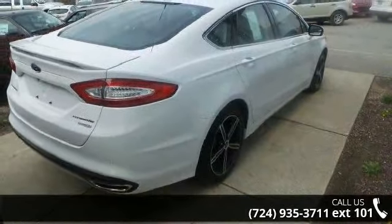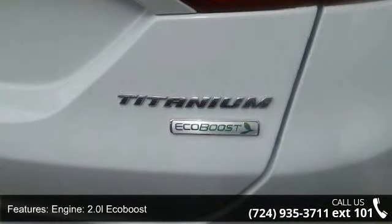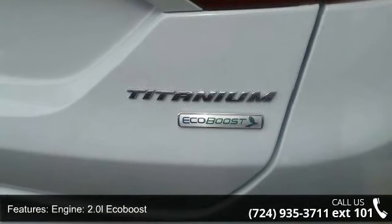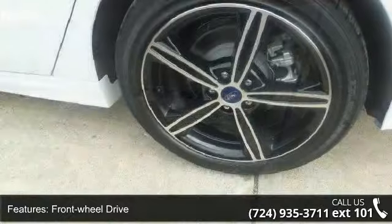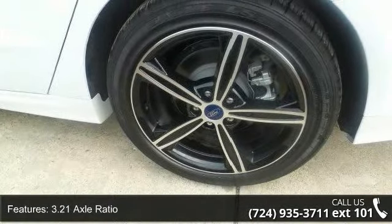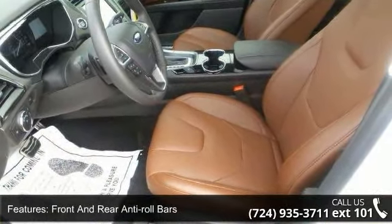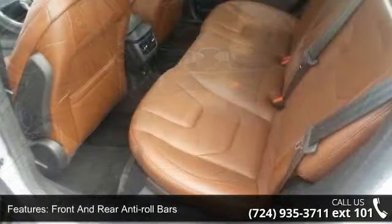Enjoy these notable features: 2.0L EcoBoost engine, front wheel drive, 3.21 axle ratio, front and rear anti-roll bars, electric power assist speed sensing steering, brake actuated limited slip differential, steel spare wheel, clear coat paint, and chrome side windows trim with light tinted glass.